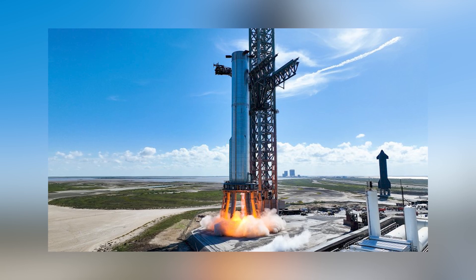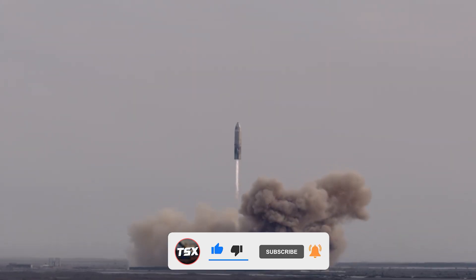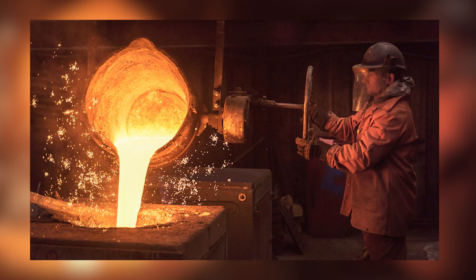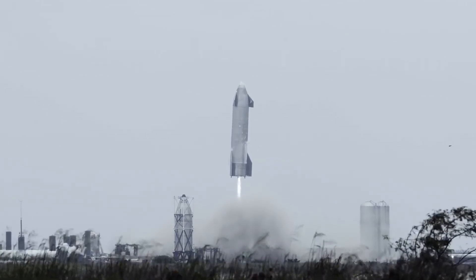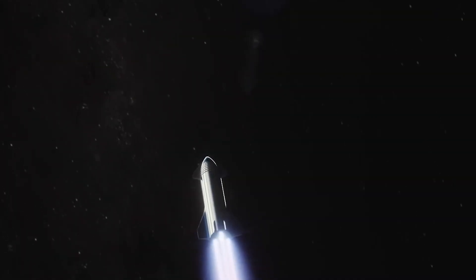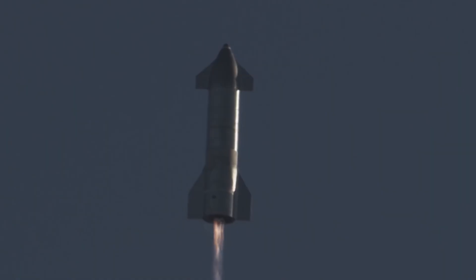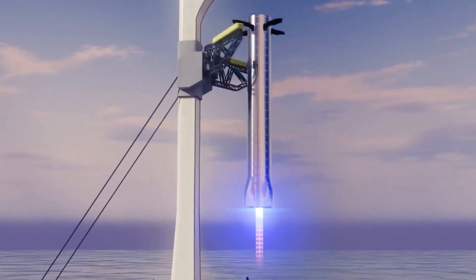Despite the flying concrete, SpaceX returned the next day and conducted another static fire using two Raptor engines. During that test, the engines released concrete into the air once more, but when the engines were turned off, a considerably larger problem was discovered — a luminous liquid was spotted flowing from the vehicle's bottom onto the launch pad. The interior components of the Raptor engine had entirely melted, and the burning liquid was molten metal. This damage occurred because there was no flame diverter underneath the rocket; instead, the engine's force was striking the concrete at a 90-degree angle, creating a massive heat and energy pressure point. Most launch sites use sound suppression devices — typically spraying a huge volume of water beneath the rocket — so that when sound waves collide with water, air bubbles absorb the energy and convert it from sound into heat.